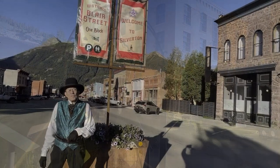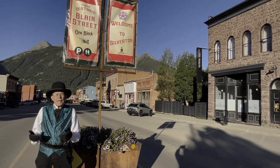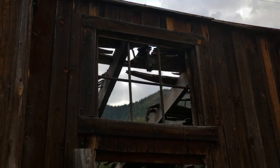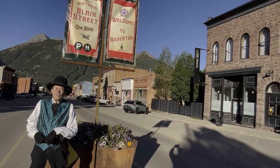When you think of an old west town, what do you think of? Western movies would have us believe that old west towns were made up of drab buildings in hues of gray and brown, with broken windows and squeaky hinges. Well, I'm here to tell you that that couldn't be further from the truth.